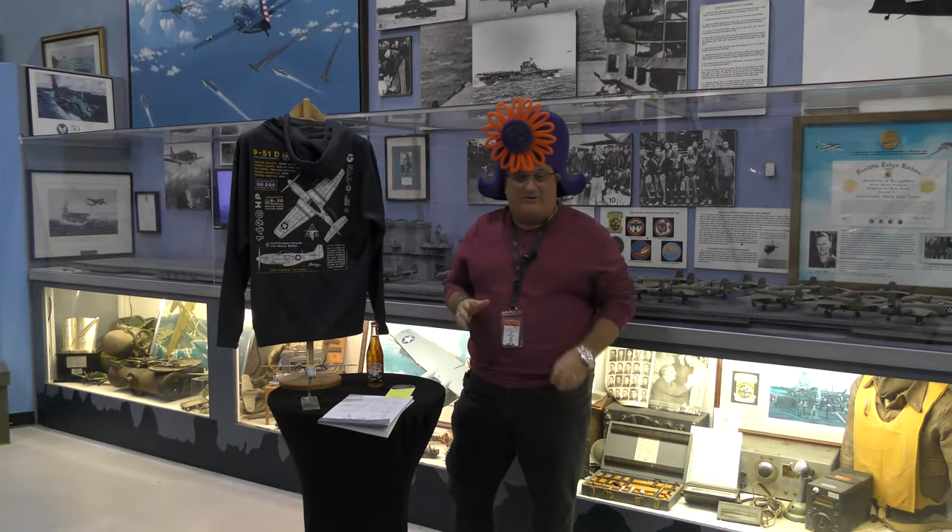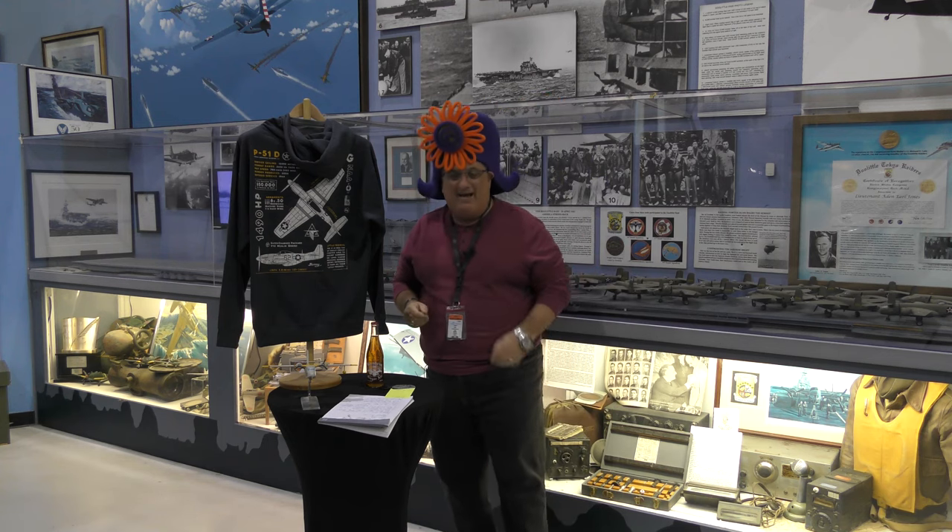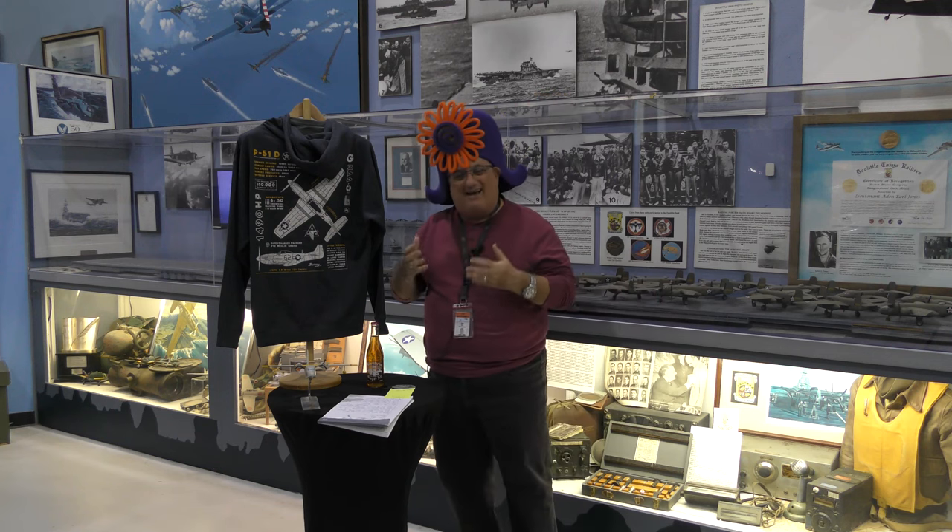Hello there and welcome to another edition of Warbird Wednesday. My name is Fred Bell. I am the vice chairman of the Palm Springs Air Museum. And today — Kevin is my videographer and Greg is our editor.